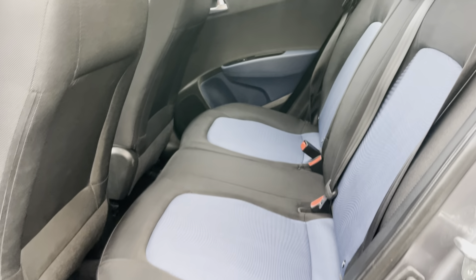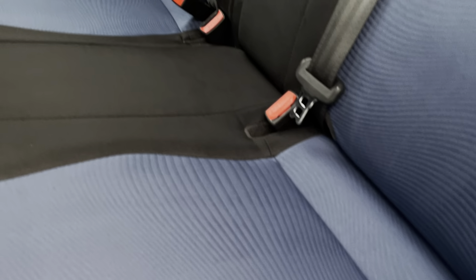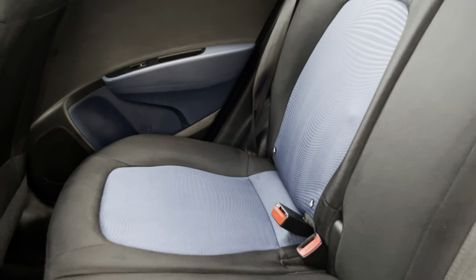Looking in from the passenger side, just as clean — nice ISOFIX as well, obviously. Ideal for those of you with young families.